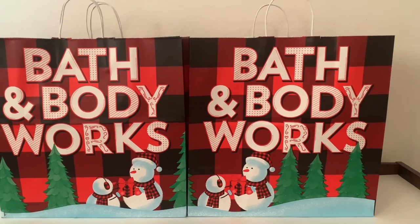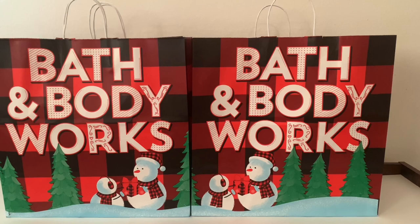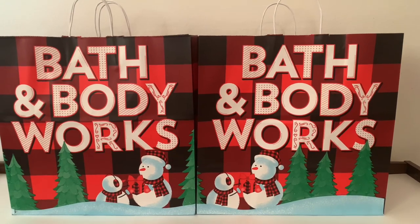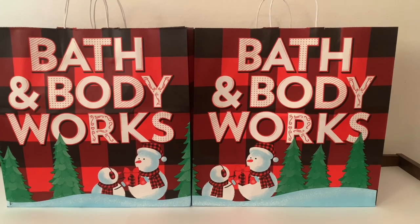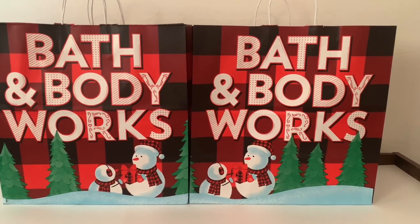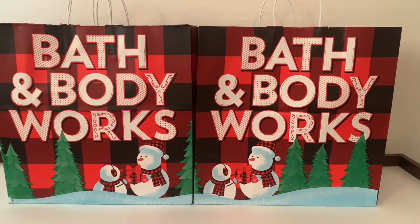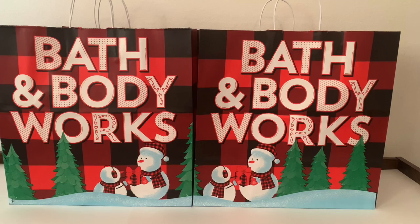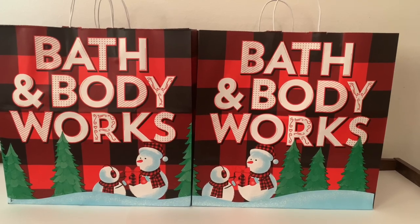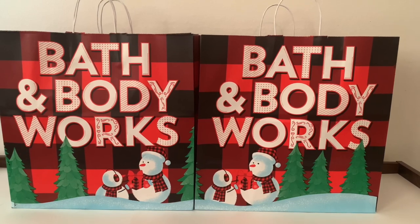I was only planning on going to maybe Target and Walmart, but then towards the later part of the day I was like, oh my gosh, I need to go to Bath and Body Works. It's like the Christmas spirit hit me — I have gifts I need to buy for people, and there was the sale: buy three get three free, mix and match anything in the store. So I went.